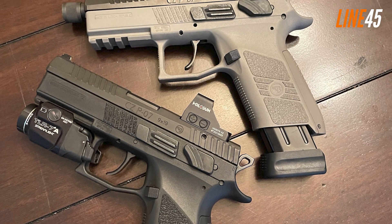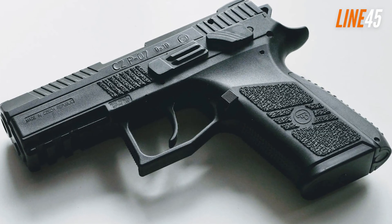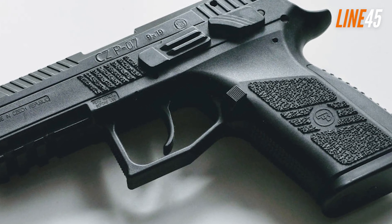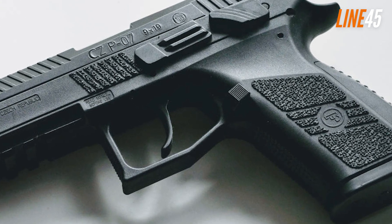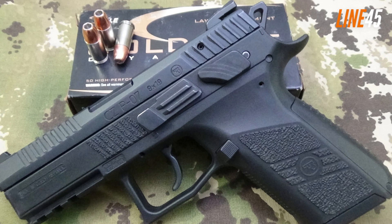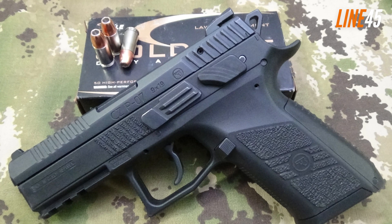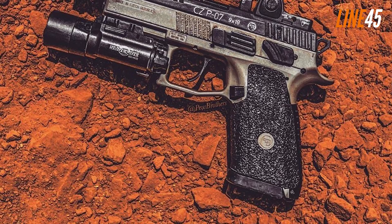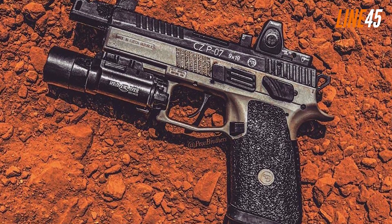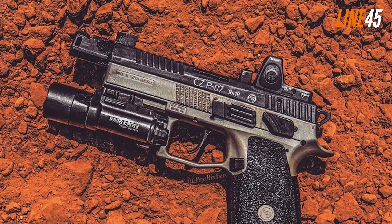Another excellent feature on this pistol from CZ is its Omega Trigger System, which allows complete disassembly without any tools needed whatsoever. Its ergonomics also boast an impressive intuitive design, thanks to interchangeable backstraps accompanied by stippled grips, allowing personalization for every user's unique preferences. Fans of visual aesthetics will appreciate the finish selection, such as urban gray and green. Moreover, if you're planning to use added attachments like suppressors, they offer a model adapted via a threaded barrel specifically designed for those purposes.